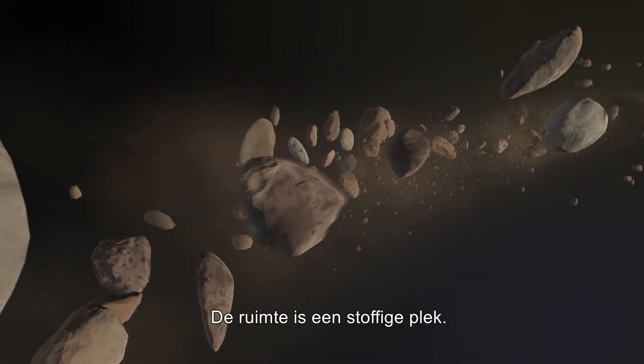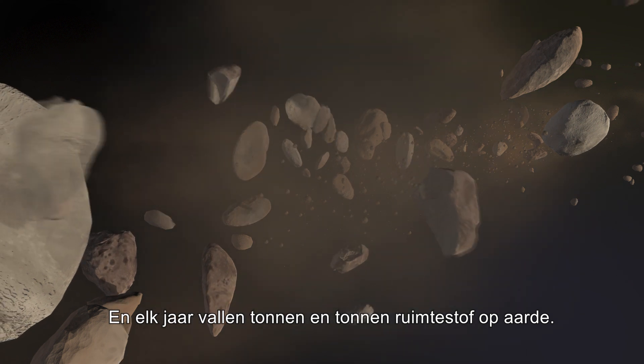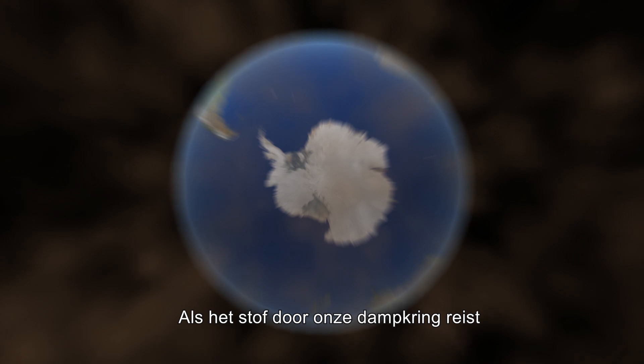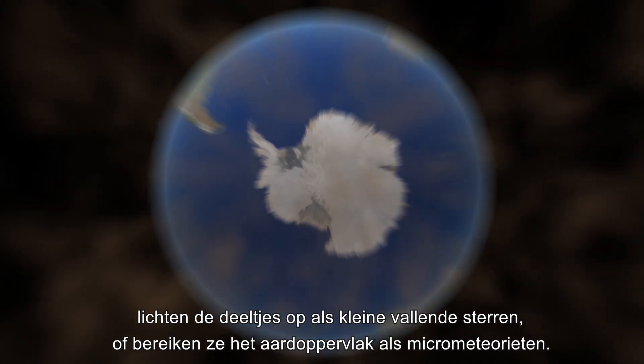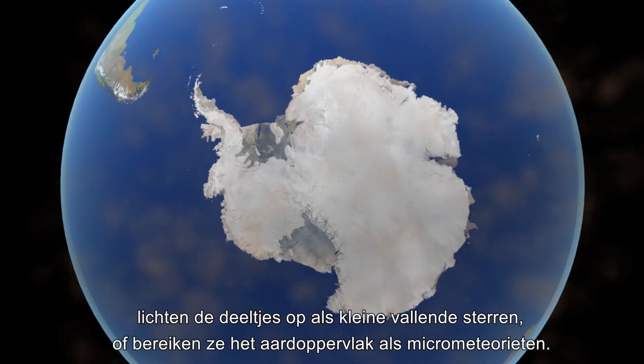The universe is a very dusty place, and every year tons and tons of that space dust falls on Earth. When the dust travels through our atmosphere, the particles burn up like tiny shooting stars, or reach the Earth's surface as micrometeorites.